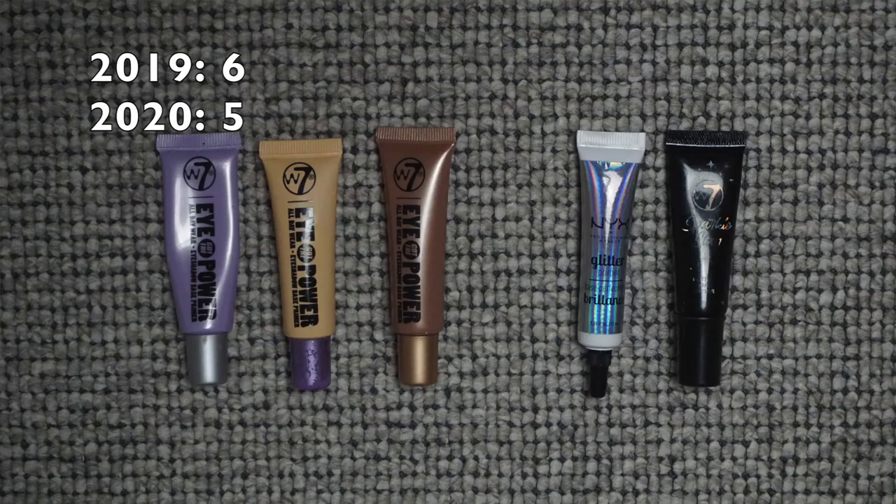For eye primers: in January 2019 I had six eyeshadow primers and now I have five. I'm almost done with one, which is really exciting — I'm always almost down to four. I'm working on the glitter primers as well as the eye primers; they're in the same category since you wear a glitter primer and an eye primer at the same time. Hopefully it'll be down to four by next January.